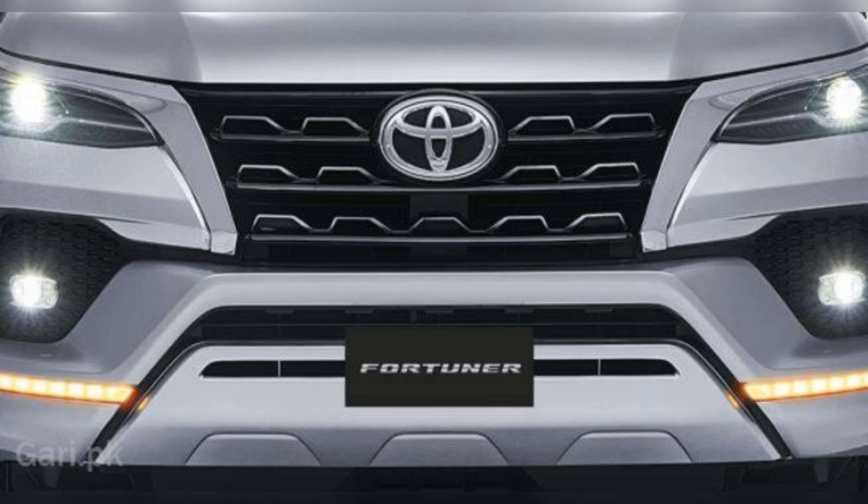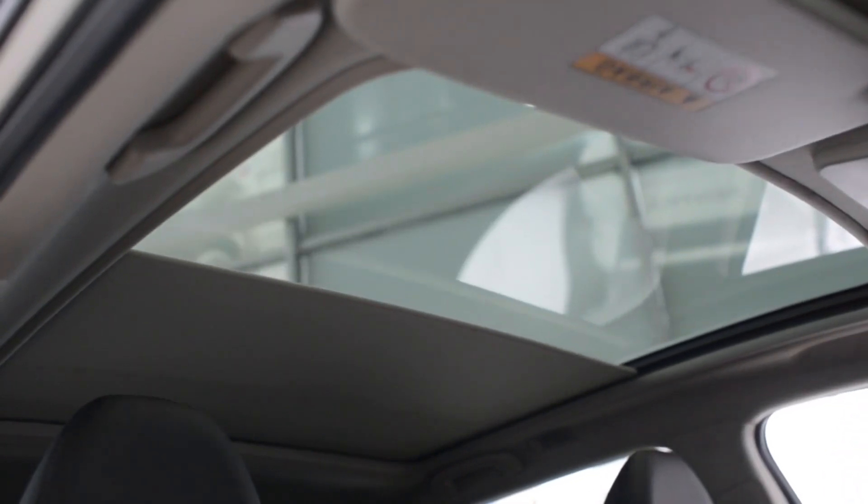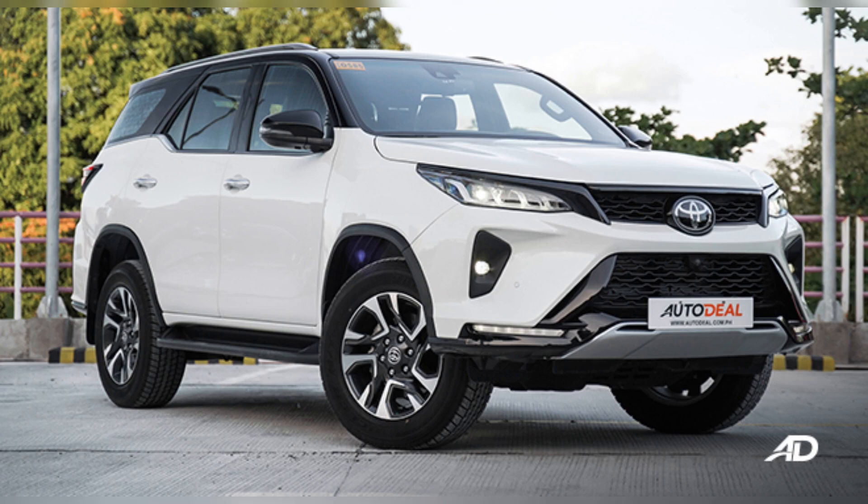Toyota as a brand is not known for having contemporary features, but it is working to change that perception, as we have seen with the new Toyota Hi-Cross. As a result, we might see the new Fortuner receive the same treatment, including wireless phone projection, a panoramic sunroof, a new instrument cluster, and a 360-degree camera setup. The new Fortuner will also come with Toyota Safety Sense.